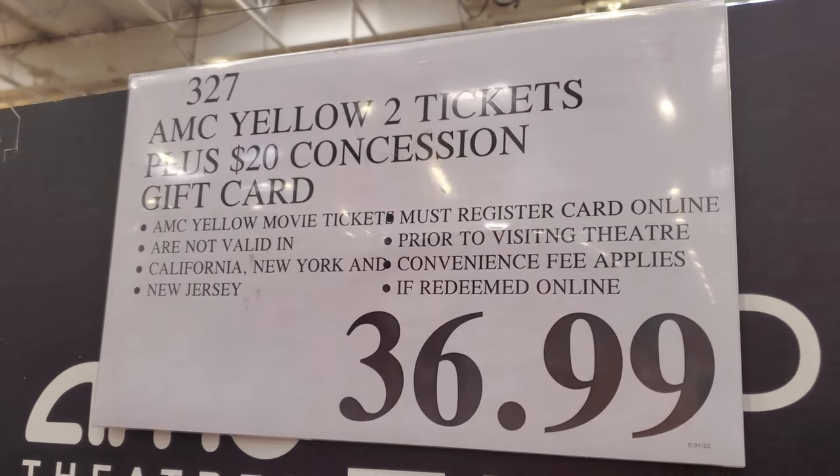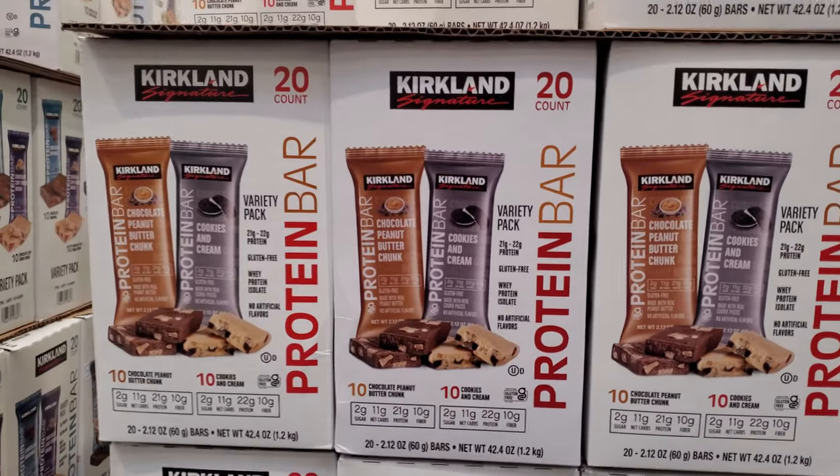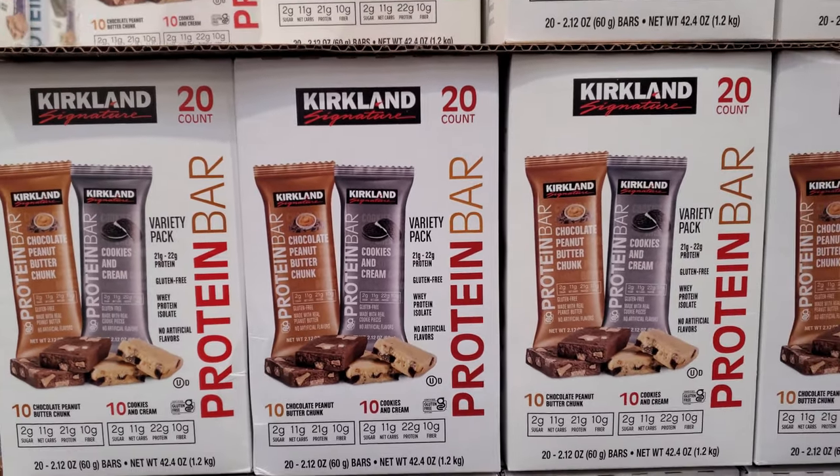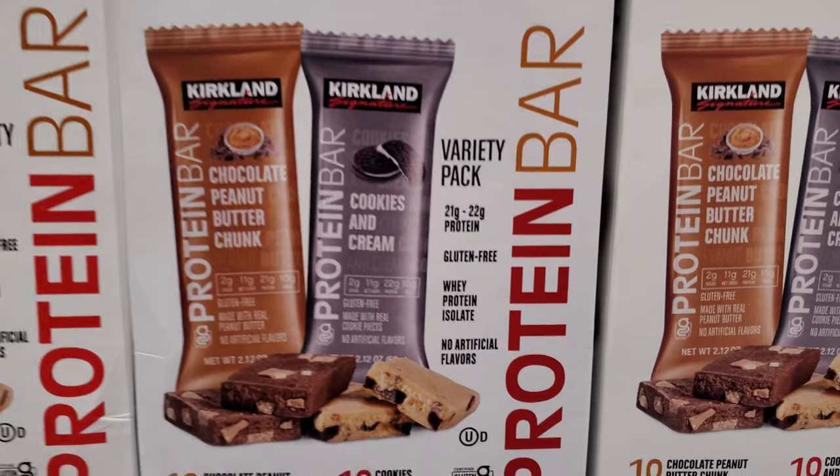Or even somebody at work. The Kirkland 20-count protein bar is going to be $20. We have chocolate peanut butter chunk, cookies and cream.